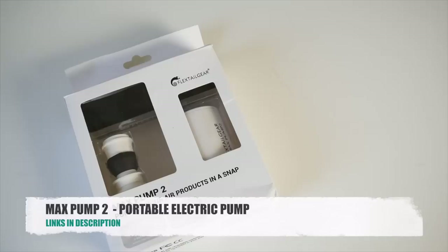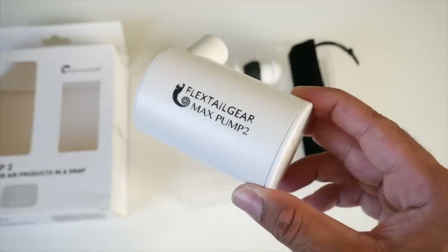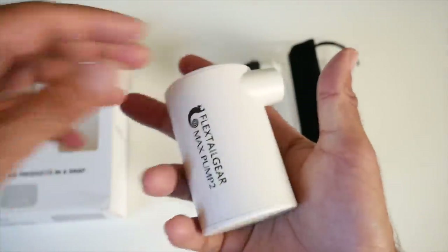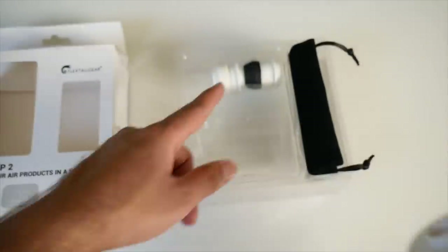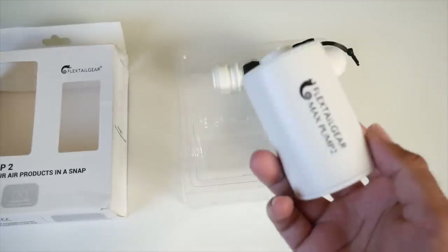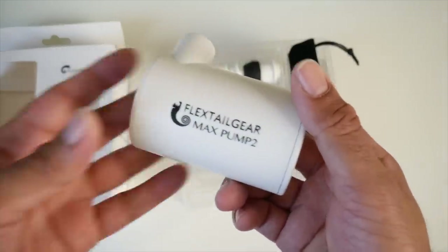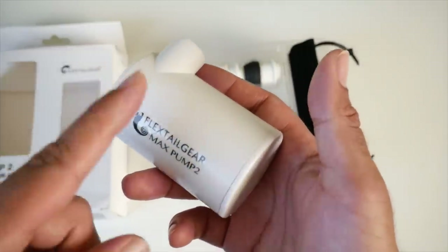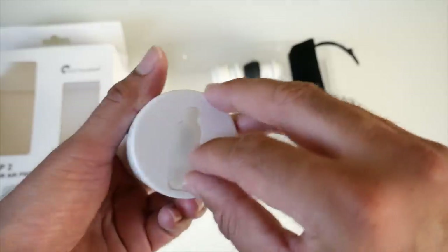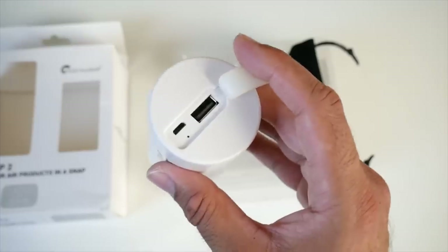Cool product number twelve is the brand new Max Pump 2. It is a portable electric pump that can quickly inflate or deflate any inflatable products such as air beds, rubber boats, life rings, yoga balls, swimming pools and more. It comes with four different nozzles in the box giving you great flexibility and compatibility with a wide range of inflatable products. It's tiny in size — great for camping and water sports. This pump has a built-in 3,600mAh battery for long battery life, and at the bottom there's a USB port along with a charger port so you can use it as an emergency power bank for your smartphone.